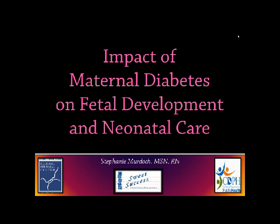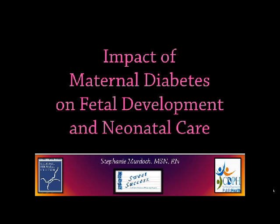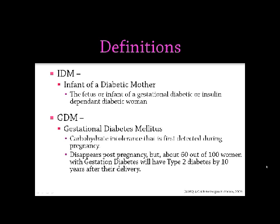The presentation today is on the impact of maternal diabetes on fetal development and neonatal care. We'll start out with some definitions. We'll be referring to an IDM, that is an infant of a diabetic mother.